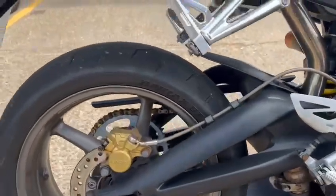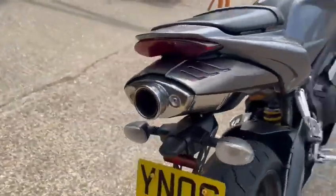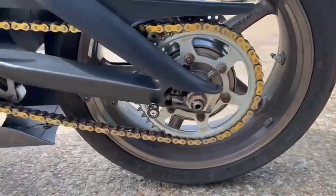This is the swingarm, it's in nice condition. The original exhaust. The chain is good, it's all in nice condition.